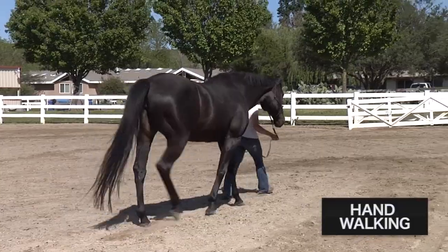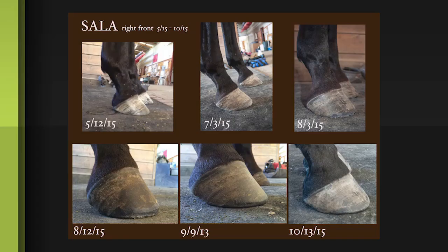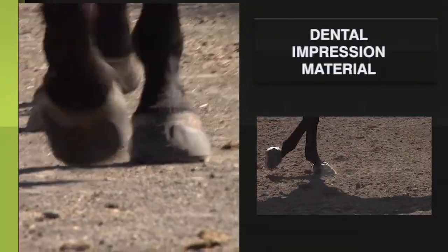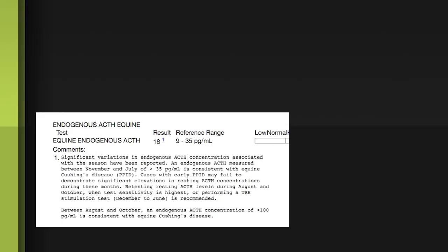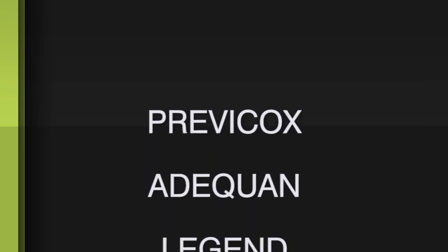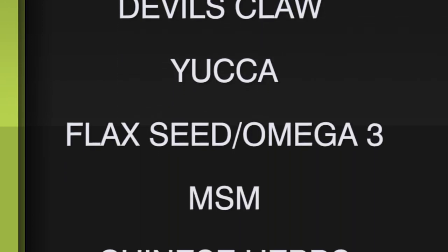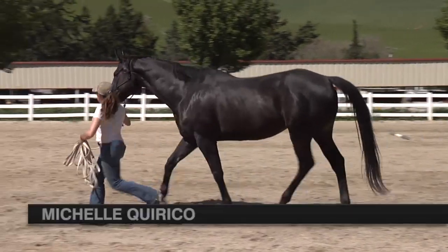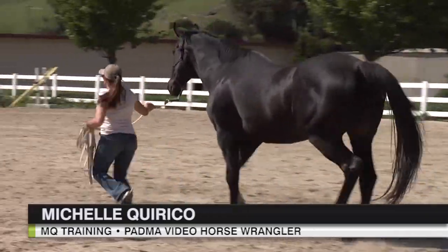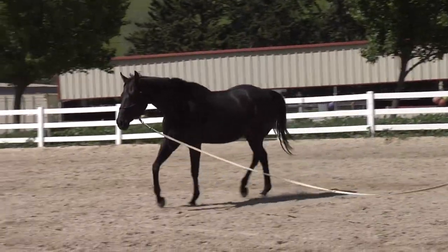I tried stall rest, hand walking, shoes, shoes with wedge pads, plastic shoes, barefoot, bringing the toe back, barefoot with various types of boots and pads, dental impression material, and hoof casts. Selah's hay has been tested and her minerals have been balanced. We've tested for Cushing's and insulin resistance. We've done pharmaceuticals such as Prevacox, Ataquan, Legend, and Osphos. And nutraceuticals: Devil's Claw, Yucca, Flaxseed, MSM, Chinese Herbs, Oral HA, Glucosamine, and Chondroitin. Although everything seemed to help maybe a little bit, it's been almost two years since she was rescued. And no matter what I do, she seems to remain at a constant grade two lameness.